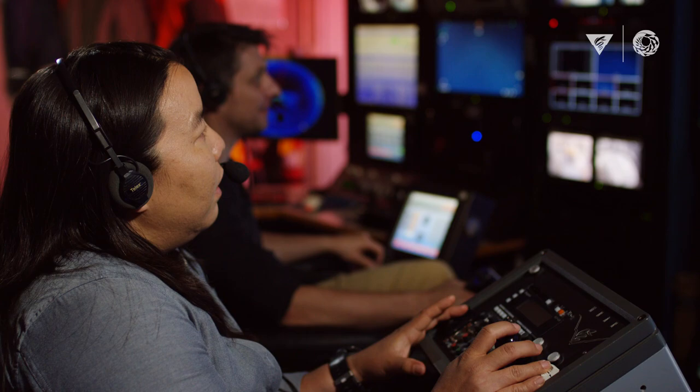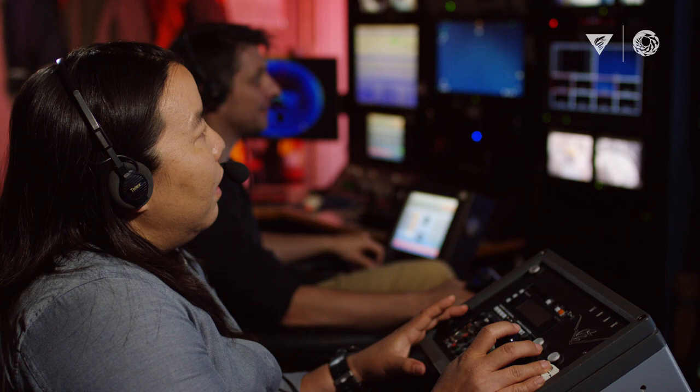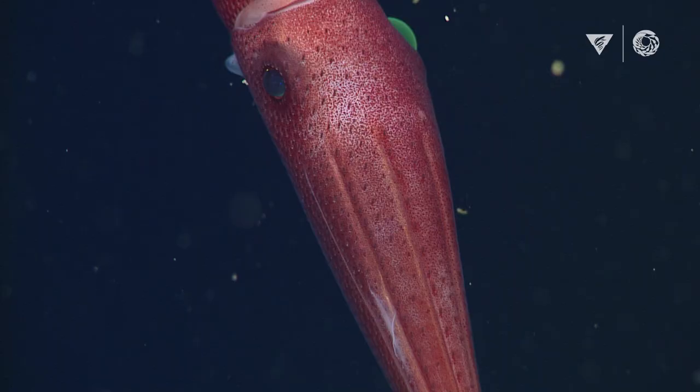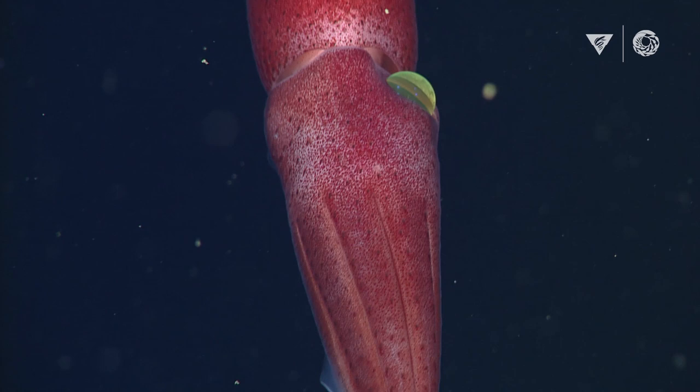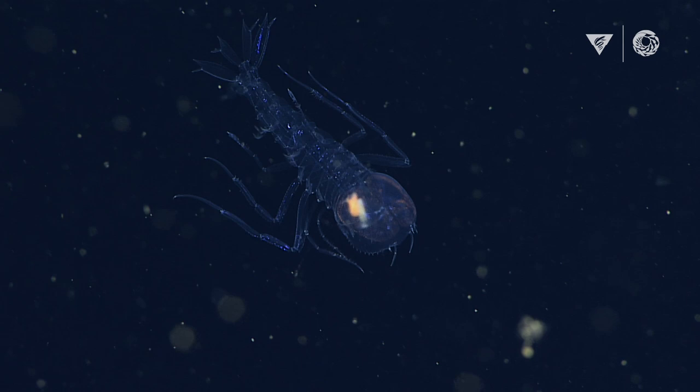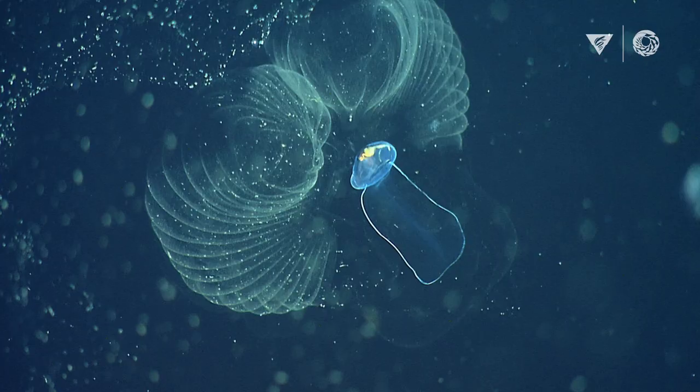What was most surprising about our results is that we found the most microplastics were 600 feet below the surface of the ocean. It shows that the extent of plastic pollution reaches down into the deep sea. Microplastics are not just an ocean surface problem. I didn't expect to see so many plastics at depth. When you think of the source of plastics, which is us, you'd expect to see a lot more near the surface.